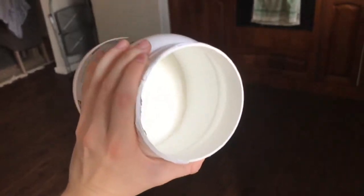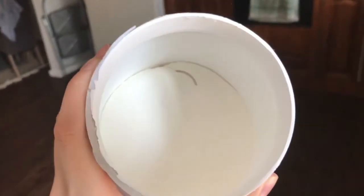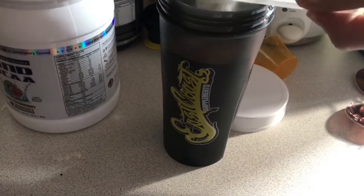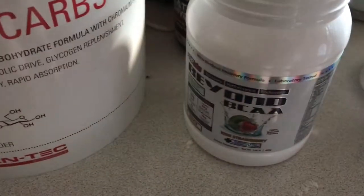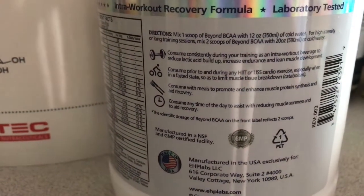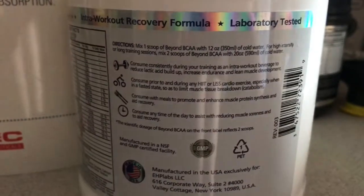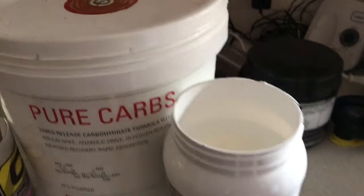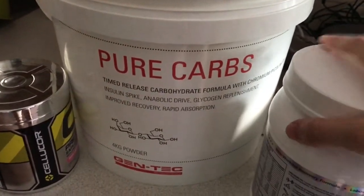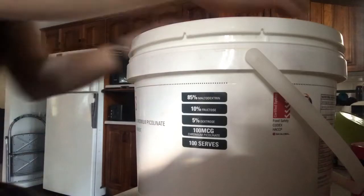So I'm going to mix some of these up now. The worst part of new supplements is finding the scoop — I can see it just there. Putting two scoops of the kiwi strawberry flavour into my East Coast shaker. It says on the back, one scoop with 350ml of cold water, or for high intensity or long sessions, two scoops. My sessions I would consider long because they're usually over an hour. Along with the BCAAs, I'm going to be putting in a 20-30g scoop of Pure Carbs by GenTech — you can also get this from East Coast Supplements.